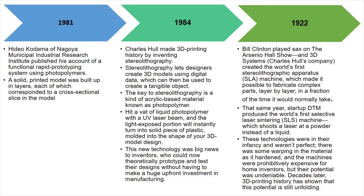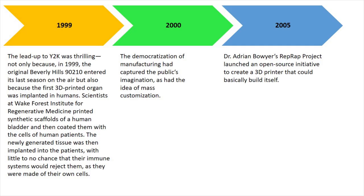In 1999, the first 3D printed organ was implanted in a human. Scientists used printed synthetic scaffolds of a human bladder and then coated them with the cells of a human patient, and it was implanted into the patient.